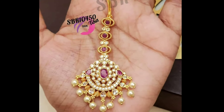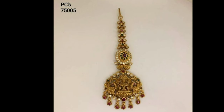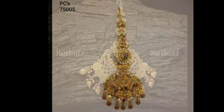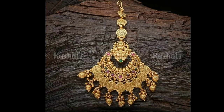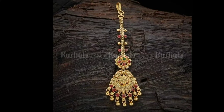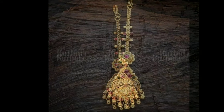The mang tikka consists of a chain with a pendant in the front and a hook at the other end. The hook is used for holding the tikka at the hair end, while the pendant embellishes the center of the woman's forehead. Traditionally, an Indian woman wears a mang tikka for the first time on her wedding day.